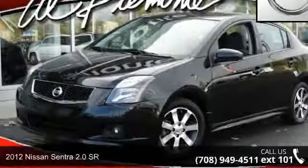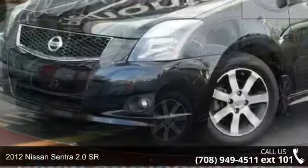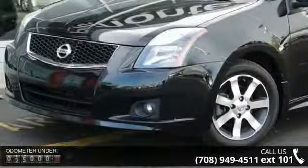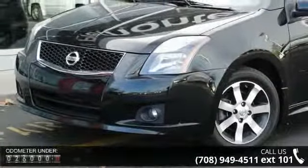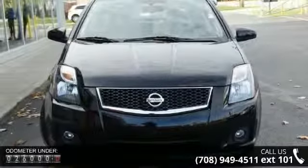Arrive in style with this 2012 Nissan Sentra. If you are looking for an automobile with great features, look no further. This vehicle comes with a reliable 4-cylinder engine, connected to a smooth shifting automatic transmission.